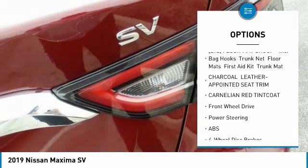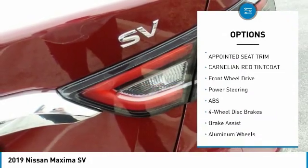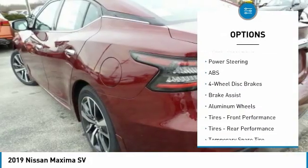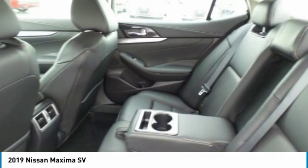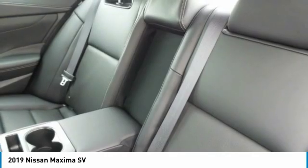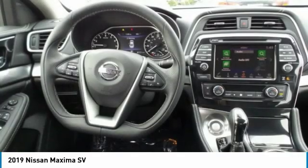Keyless entry, anti-lock braking system, power passenger seat, steering wheel audio controls, navigation system, leather-wrapped steering wheel, Bluetooth, adjustable steering wheel, power steering, aluminum wheels.